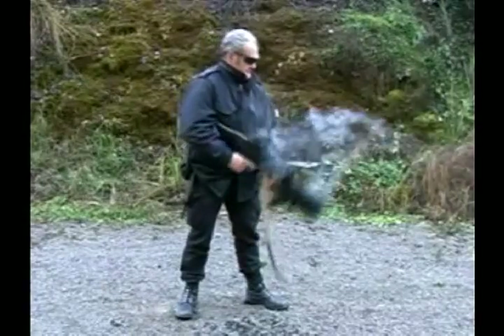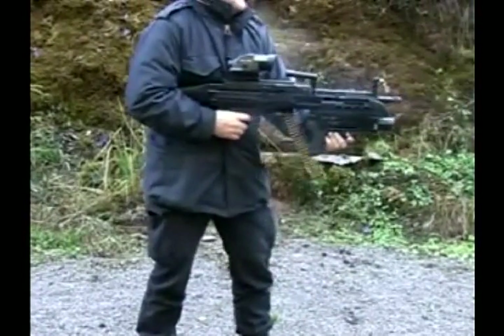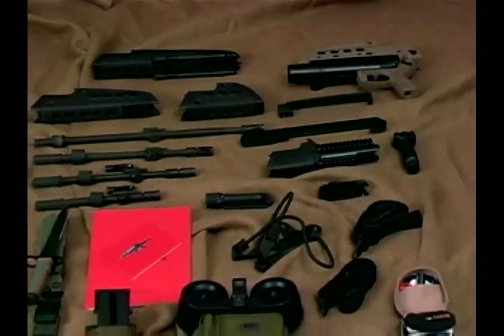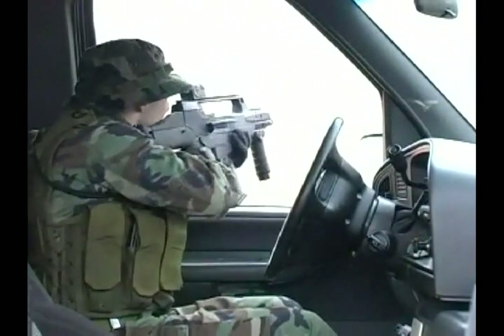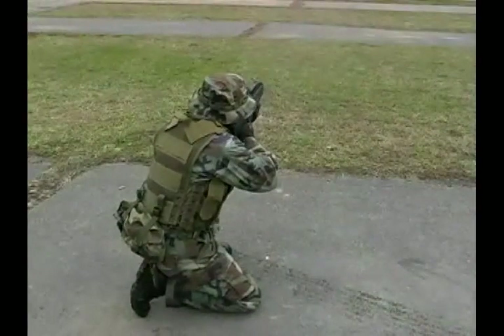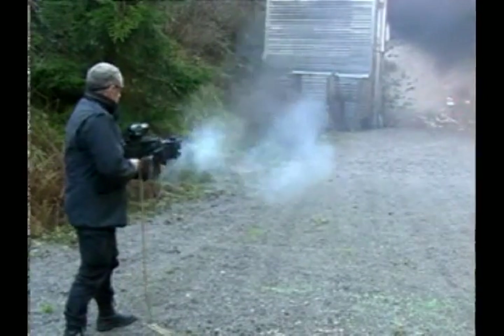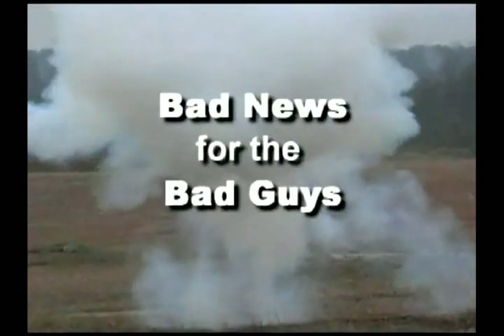When fully developed, the LMG will add significant fire suppression support capability. A wide variety of accessories and components have already been developed for the HK Modular Weapon System family and give the modern warfighter the tactical flexibility he needs now. The HK Modular Weapon System family — bad news for the bad guys.